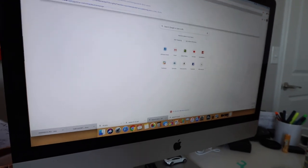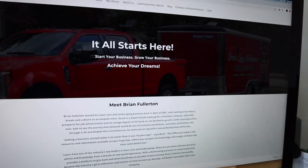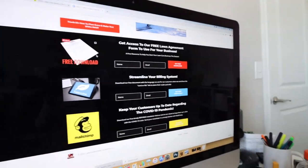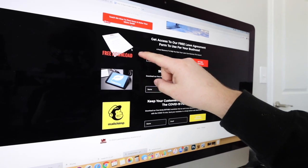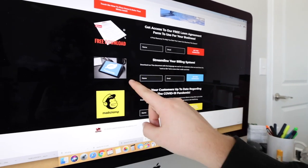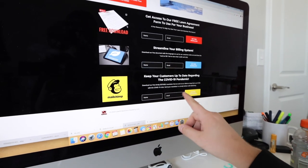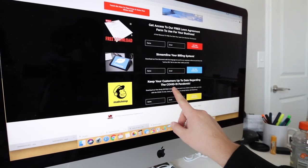You can actually get that at lawentrepreneuracademy.com if you guys want to check that out — just scroll all the way to the bottom. This is where all of our free resources are. You can get the lawn agreement form for the 2020 season, the credit card verbiage we use for Yardbook for that charge card on file link — free download, totally free. This right here is the MailChimp template we did to keep your customers up to date regarding being non-essential.